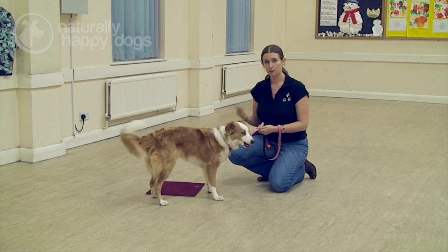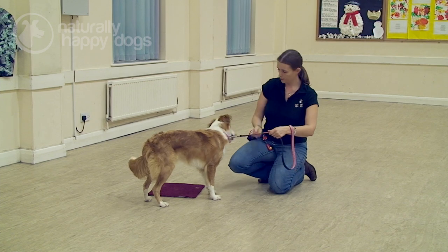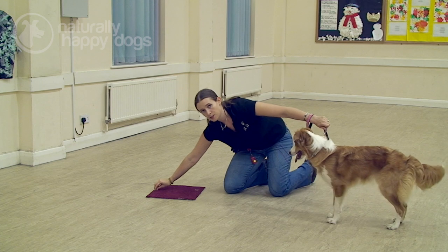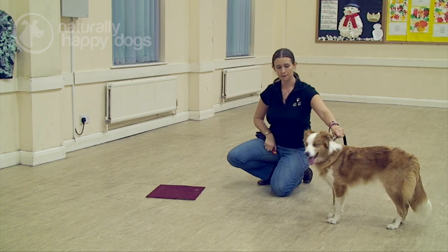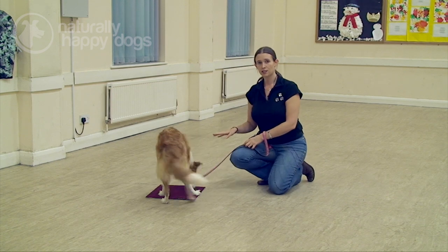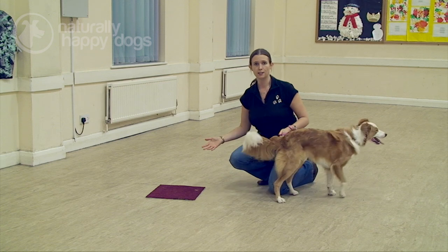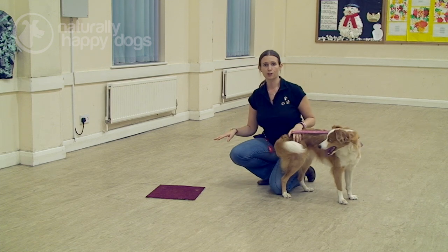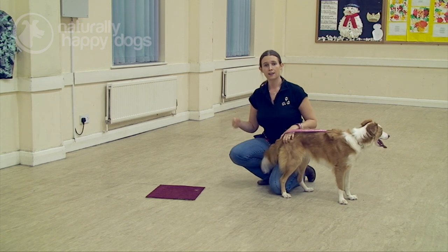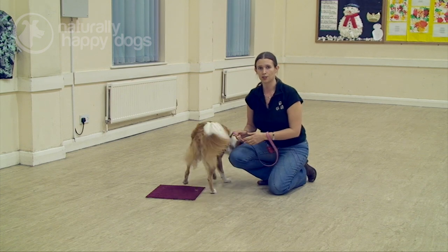Now she's picking this up very quickly, so we can move on to the next step already. The next step is to take the treats, do exactly what you've just done, but pretend to put them on the mat and bring it away. Poppy, mark. Now there wasn't actually a treat there, but because we've done it a few times she was expecting it, so she went to the mark, put her front paws on it, got the click, and then I put the treats down on the piece of carpet so she could get her reward.